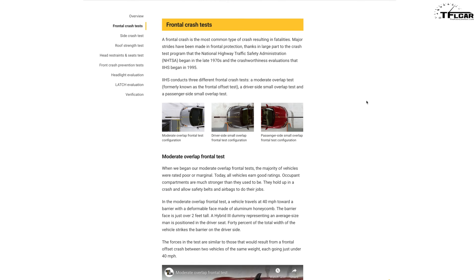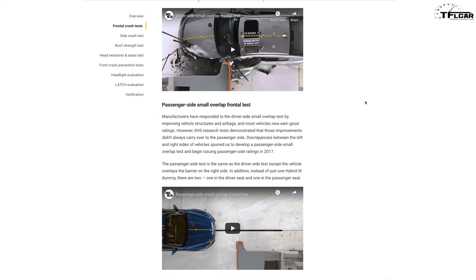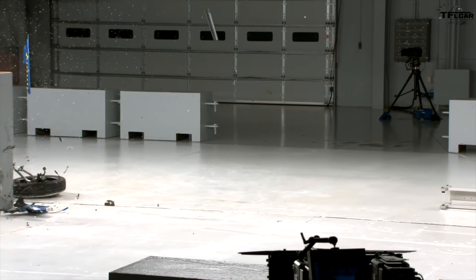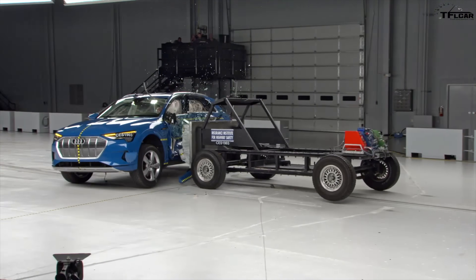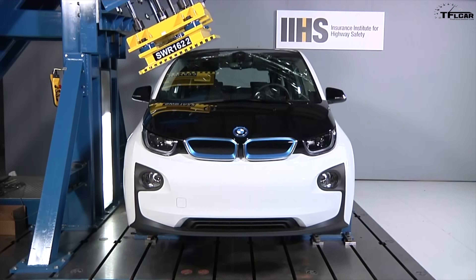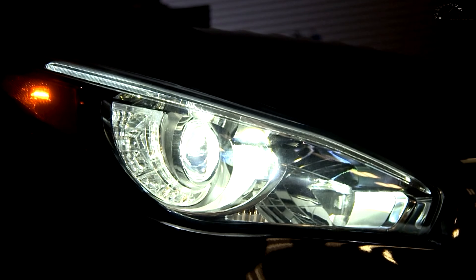Each category's ratings are based on constantly evolving safety tests and include the small overlap crash test, moderate overlap crash test, side impact test, roof strength test, head restraint, seats, and headlight tests.